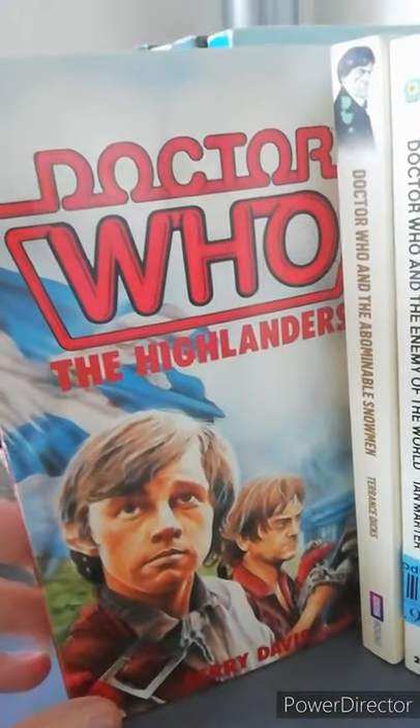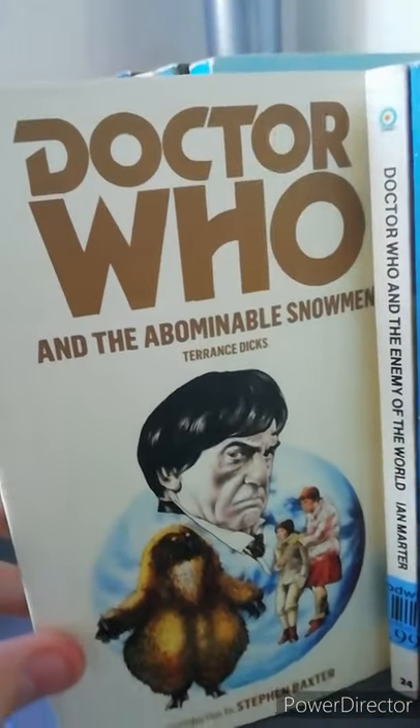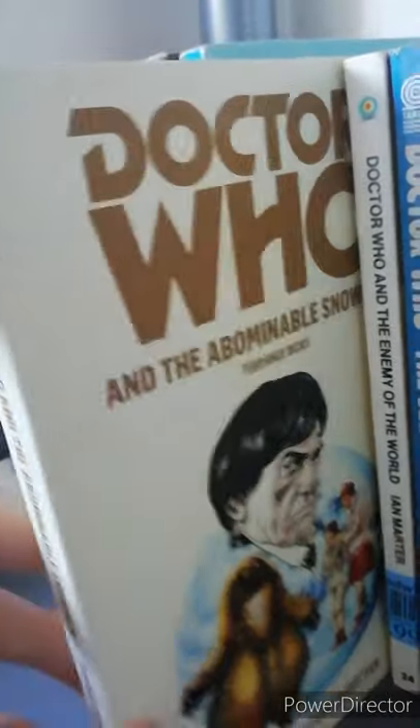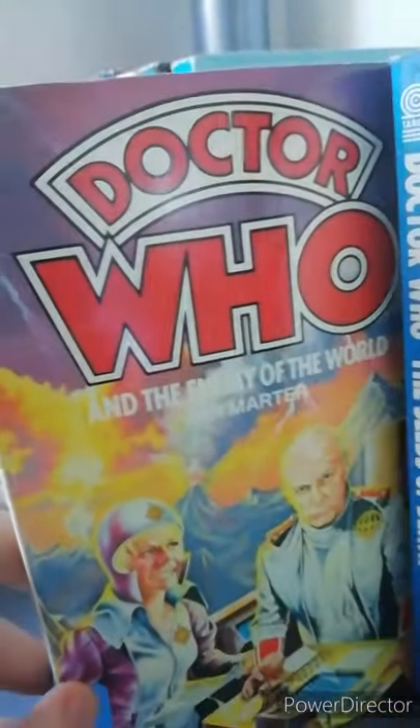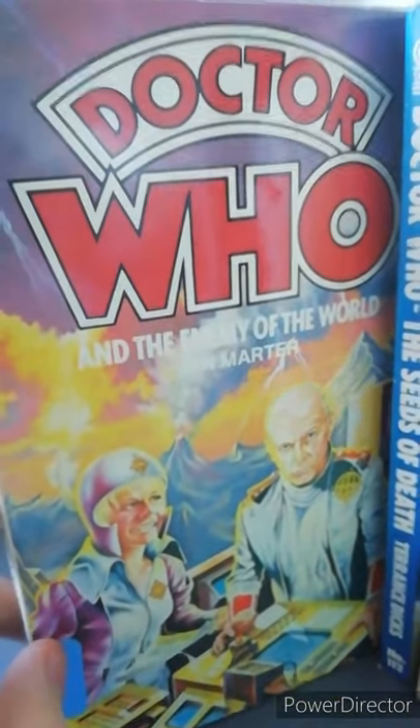Next one is Doctor Who the Highlanders, which is arguably the rarest book in my collection. Then Doctor Who and the Abominable Snowman — the BBC re-release. And Doctor Who and the Enemy of the World; I've actually heard really bad things about this and that it's not actually the best one, so let's just wait and see.